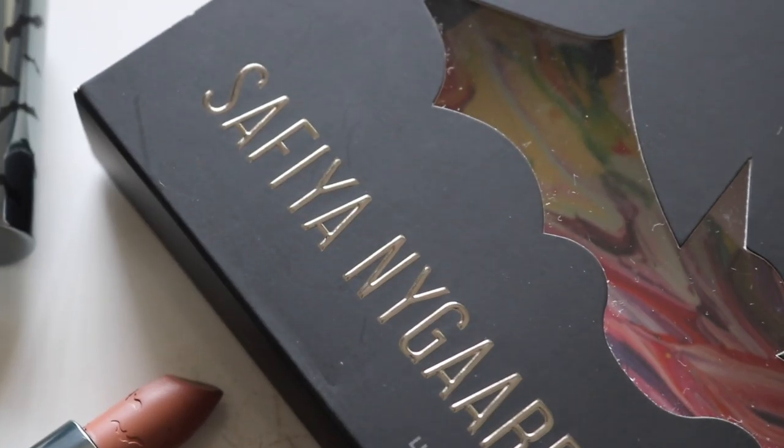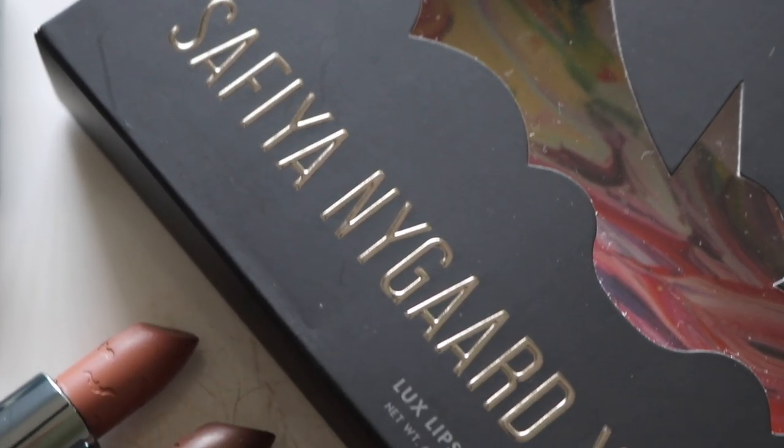Hey guys, welcome back. Today's video, I'm going to be filming a quick little review on the Colourpop x Sophia Luxe Lipstick collaboration.